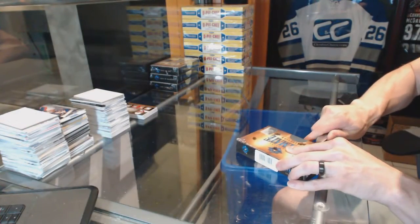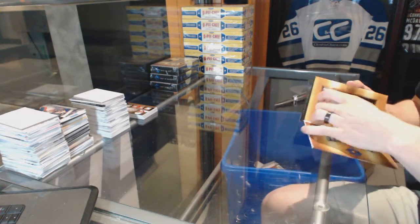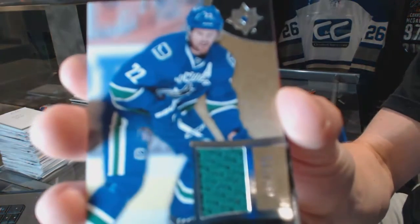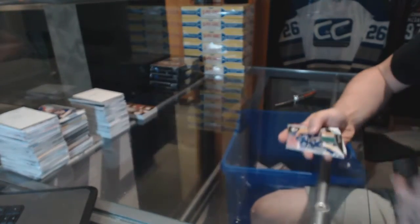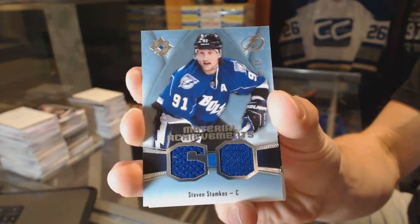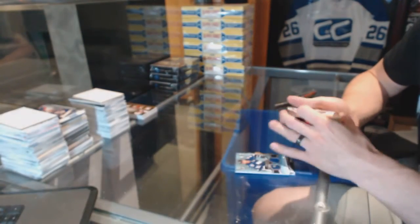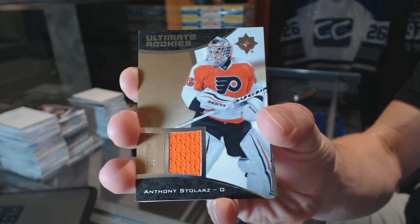Box two — we've got a base jersey numbered to 199 for the Vancouver Canucks, Daniel Sedin. We've got a material achievements numbered to 99 for the Tampa Bay Lightning — Steven Stamkos, material achievements out of 99 for the Lightning.